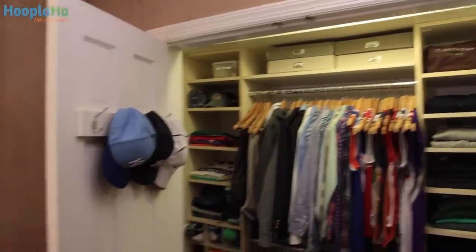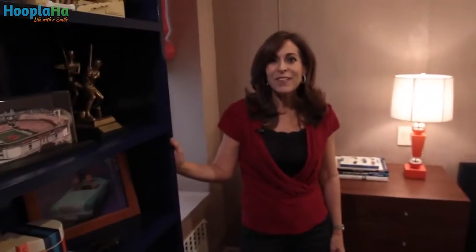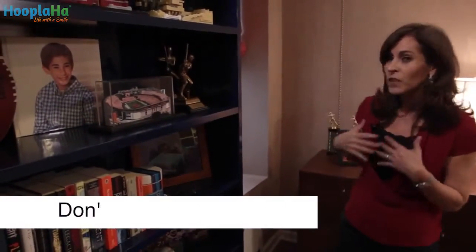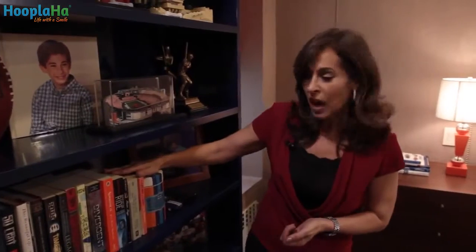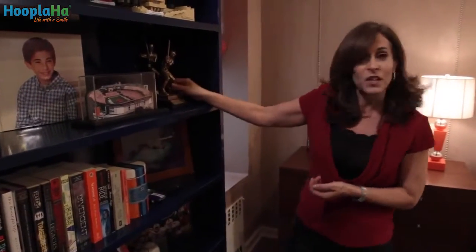Having a place to put everything means that everything stays neat and organized. Even my son's bookcase is organized, and the reason why is there isn't too much on it — only his most select possessions. We have all the books neatly organized in size order, pulled to the same place on the shelf, and a few key trophies.